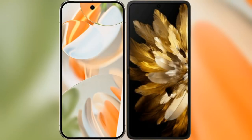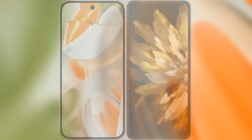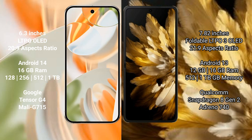I will compare the new Google Pixel 9 Pro with Oppo Find N3. The Google Pixel 9 Pro features a 6.3-inch LTPO OLED display, while the Oppo Find N3 features a larger 7.82-inch foldable LTPO 3 OLED display.